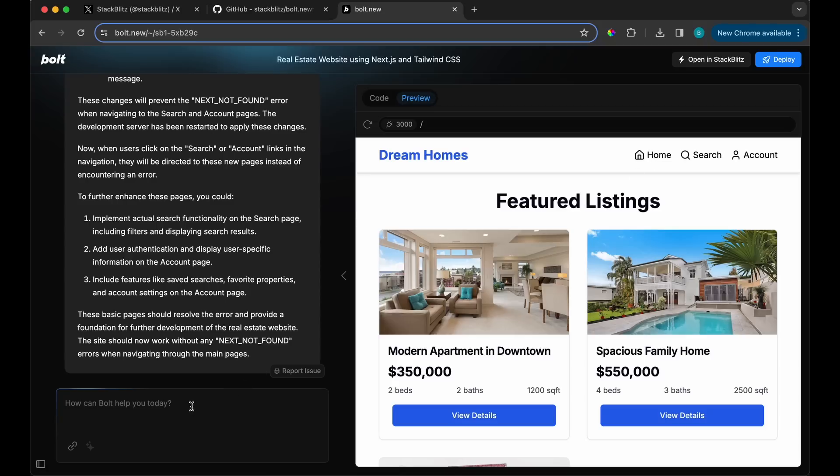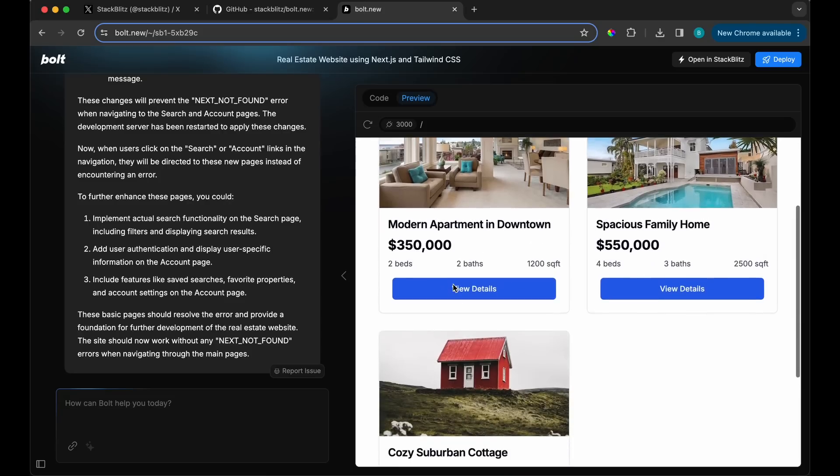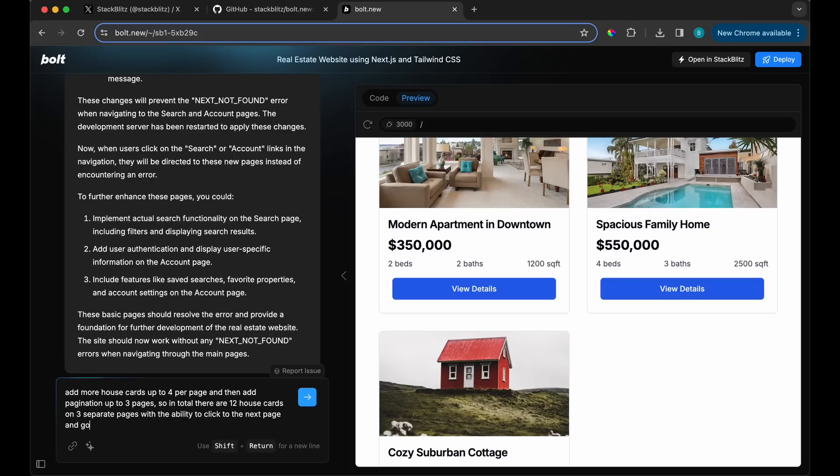I believe there was a premium version mentioned. Right now it looks free to use, but there's surely a limit. I want to see if it can do this next prompt — I'm going to say: 'Add more house cards, up to four per page, and add pagination up to three pages, so in total there are 12 house cards on three separate pages with the ability to click to the next page and go back.'